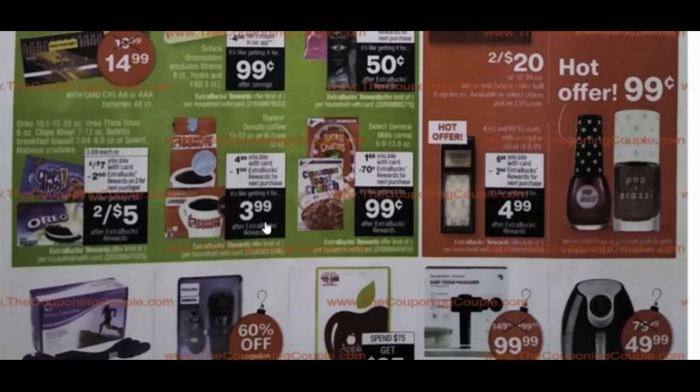Dunkin' Donuts coffee is $4.99 and you'll get a $1 extra care buck back, making it effectively $3.99. There's also a really great deal on General Mills cereals — I love to stock up on cereal when it's under a dollar. These are on sale for $1.69, and if you grab two and use a dollar-off-two coupon plus get the 70-cent extra care buck back, you can essentially get two boxes for under a dollar. That's what I would do: grab two General Mills cereals, use a dollar-off-two coupon, and roll those extra care bucks.